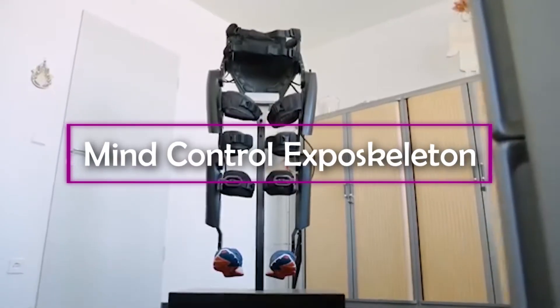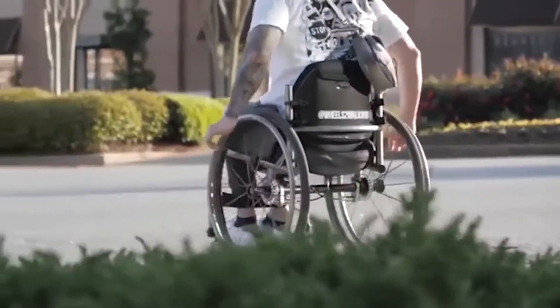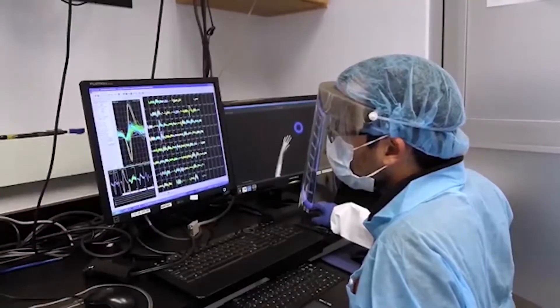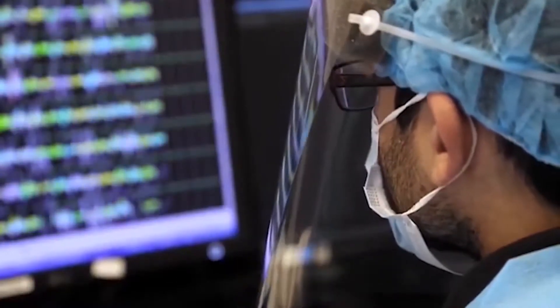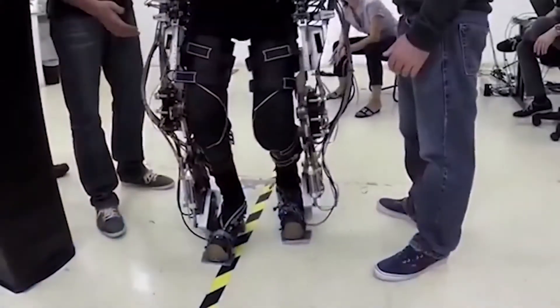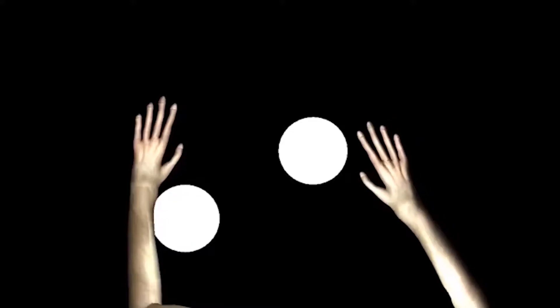Mind-Controlled Exoskeleton. Paralysis is a major problem that affects hundreds of thousands of people around the world. Fortunately, scientists are constantly working to solve this problem. For example, a group of researchers and doctors in France helped a paralyzed person to perform several actions. This is a huge step forward. The innovative technology has been developed over several years at the Clinatec Biotechnology Center at the University of Grenoble.